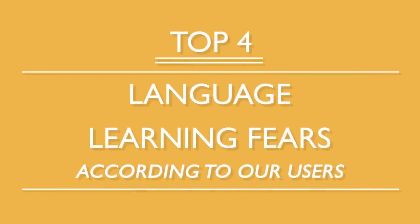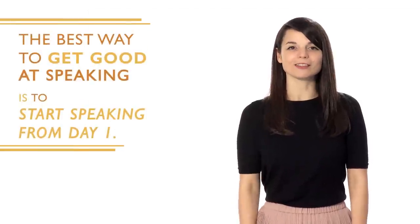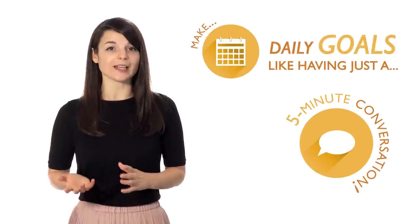When learning a new language, it's easy to think 'I don't think I'm making any progress — what if I never reach my goals?' We all get these thoughts, but are they worth being scared of? Here are the top four language learning fears according to our users. Number one: 'I'm not good enough to start speaking yet.' The best way to get good at speaking is to start speaking from day one — open your mouth and just start talking. If you think you're not good enough, focus on the lines you want to say. Number two: 'I'm afraid I'll never be fluent.' Set small, specific goals — like having a five-minute conversation daily. As these small goals add up, you'll be speaking more comfortably.